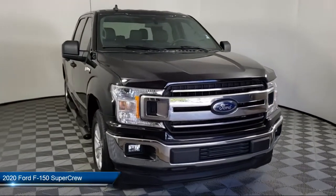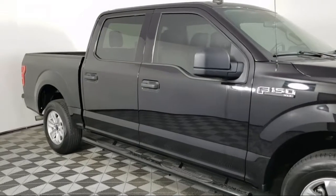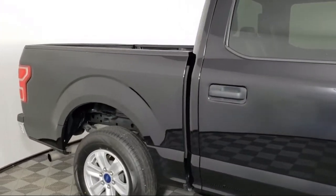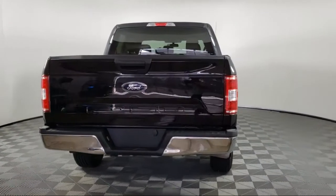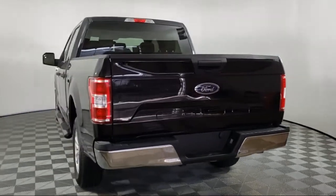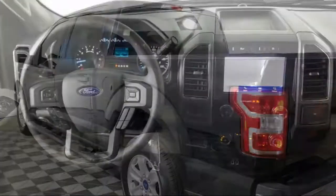It comes equipped with dual front side impact airbags, auto high beam headlamp control, fully automatic headlights, exterior parking camera with dynamic hitch assist, split fold-down rear seat, tire pressure monitoring system, air conditioning, traction control, anti-lock braking, electronic stability control, and has less than 30,000 miles on the odometer.